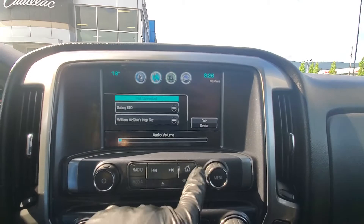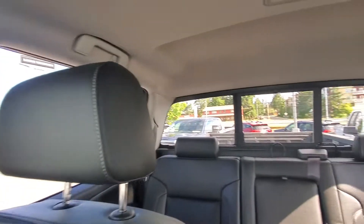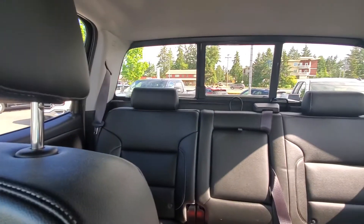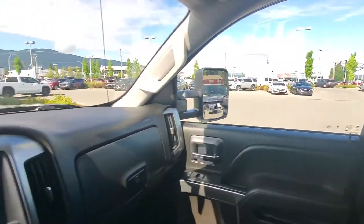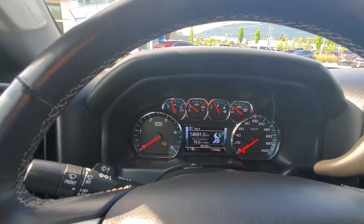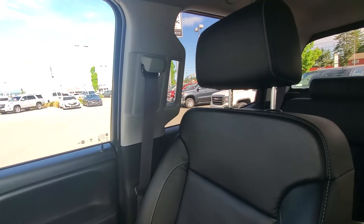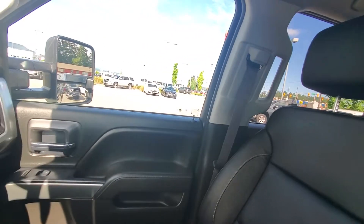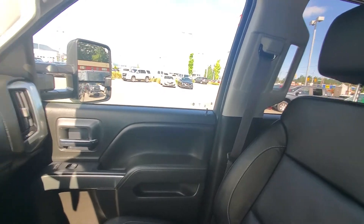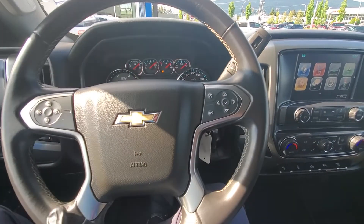Phone connectivity and power rear slider as well. Again, 2017 Silverado LT Duramax with leather and navigation, only 35k, on sale for only $57,900. Steve at Laird Wheaton, 604-353-2841. That's 604-353-2841. Bye for now.